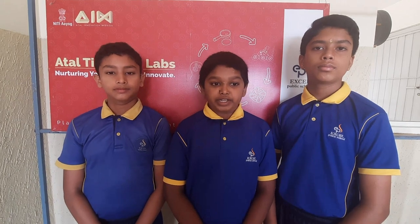Navani worked on the building and painting of the model. Special thank you to our mentors, teachers, and fellow students at Excel Public School for their support and encouragement.